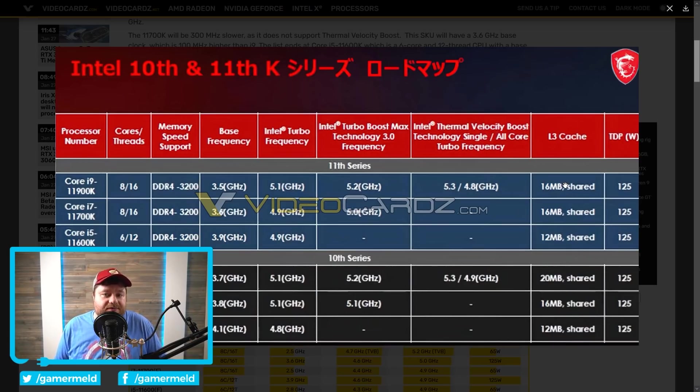Rumors we've seen so far suggest that Intel is going to be releasing their 12th gen in September. I'm not 100% sure if it's a release or just an announcement, but either way, September makes these 11th gen CPUs seem like they're flat DOA — dead on arrival.